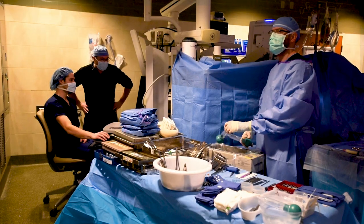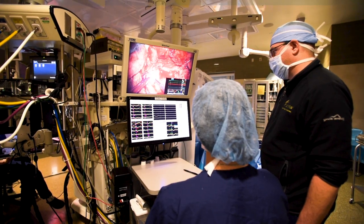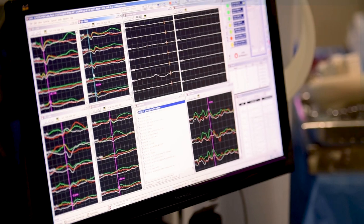Intraoperative neuromonitoring as a career is really a blend of neuroscience and hands-on healthcare. You work in the operating room with surgeons, anesthesiologists, and other healthcare professionals, and protect patients during surgical procedures.